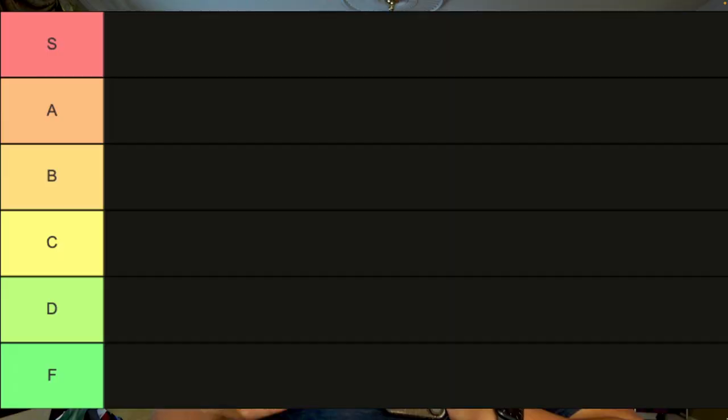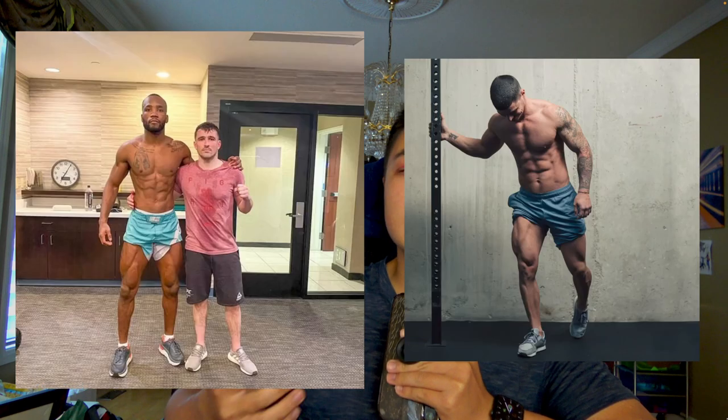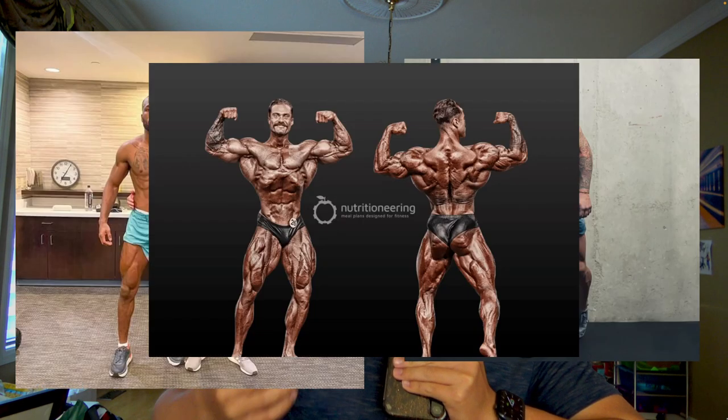Starting off in F tier, I'm going to place the calf muscle — and I know I'm going to get a lot of people mad. The calf muscle is overrated for two reasons. Number one, it does not play a big role in overall aesthetics. Note that all aesthetic physiques, even including Chris Bumstead, they all have small to mid-size calves. Number two, calves could actually ruin your physique. Having too big calves can make you look blocky and unathletic, which is the opposite of attractive. Because calves don't add to your overall physique and can actually ruin it, the calf muscle is placed in F tier.